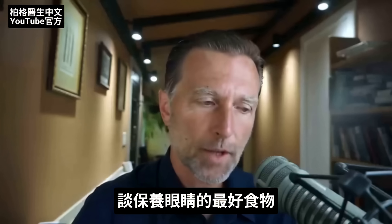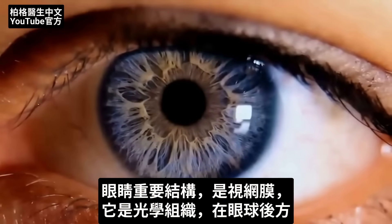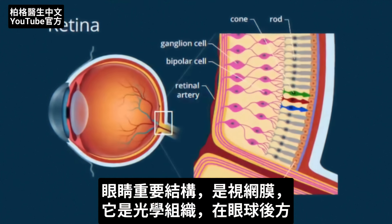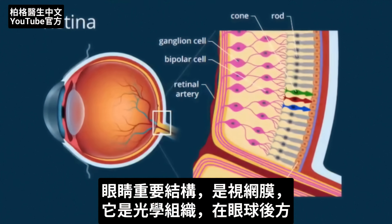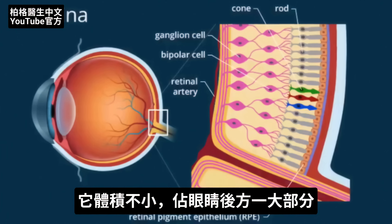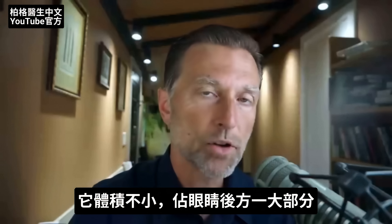Let's talk about the best food or foods for your eyes. One of the most important structures in your eye is called the retina. The retina is optical tissue in the back part of the eyeball — it's not just a small part. It makes up a good portion of the back part of your eye.